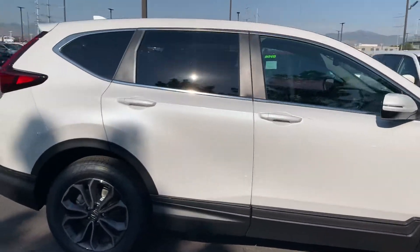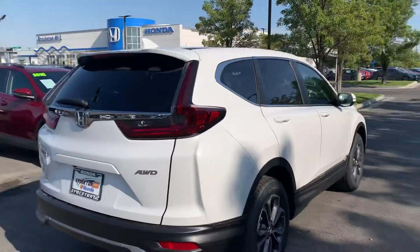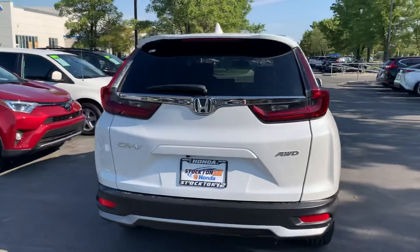It has a leather interior with heated front seats, and it also has a wireless charger. It's an all-wheel drive vehicle, and it gets around 29 miles to the gallon.